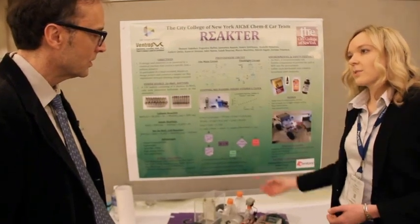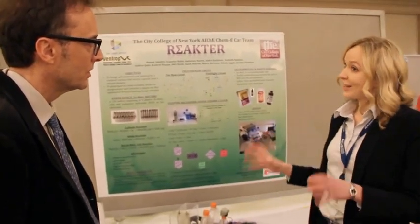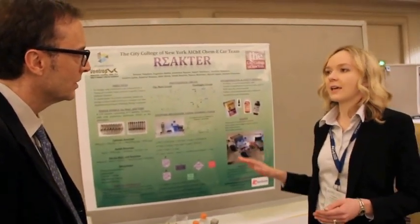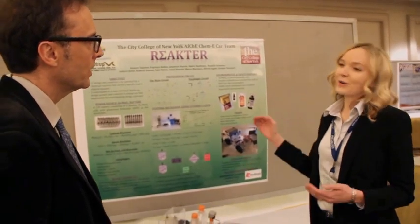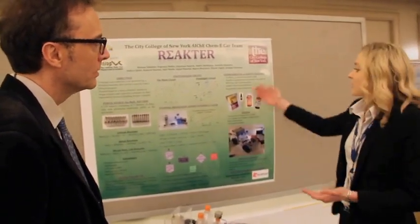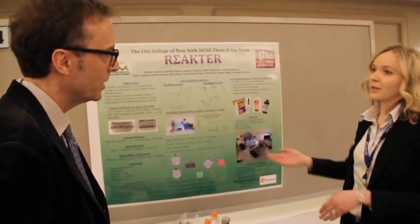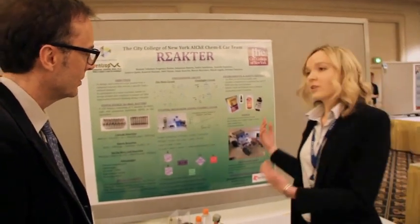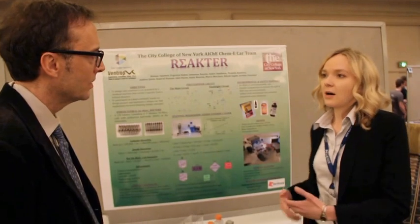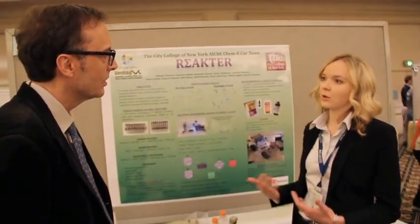Our stopping mechanism is based on an iodine clock reaction. The special feature of our stopping mechanism is that we use completely environmentally safe and friendly chemicals. All the chemicals we use you can purchase in the grocery store: starch, iodine, vitamin C, and hydrogen peroxide — the kind you put on your wounds. So all these chemicals are completely safe.